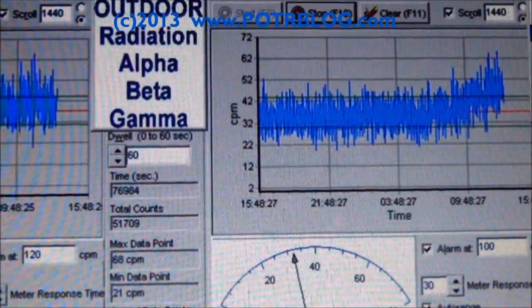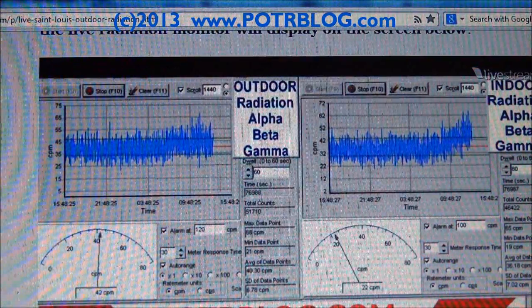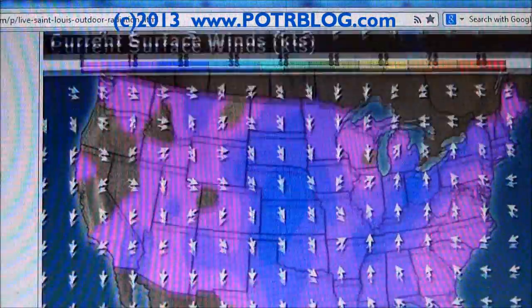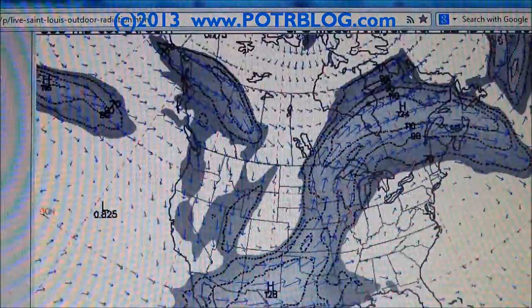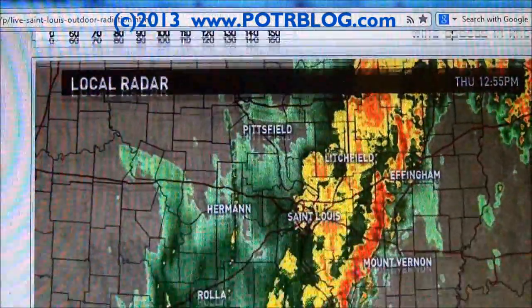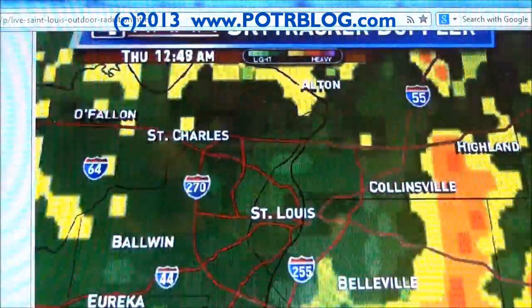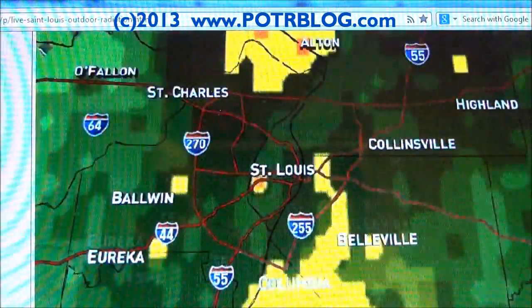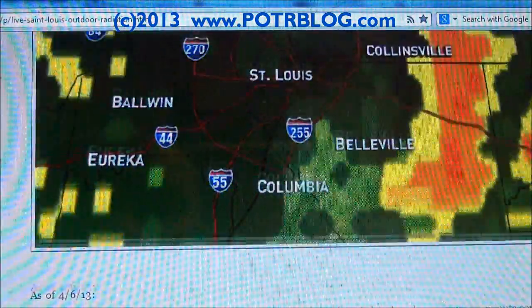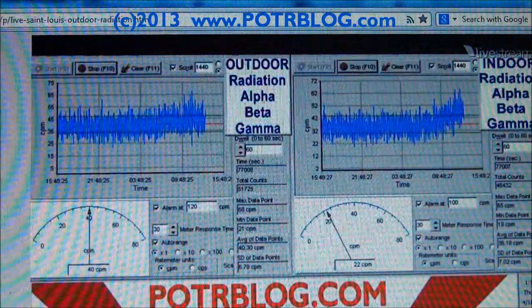I'll zoom this down and show you quickly — on our live radiation page we maintain some weather information so you can see the fallout jet stream and local weather. You can see the rain is definitely over us, and zoomed in again, definitely rain definitely coming over us. Get ready to show you pictures of the leak in the basement.